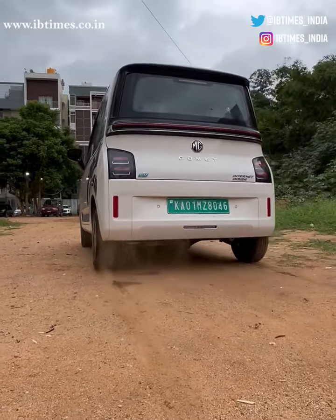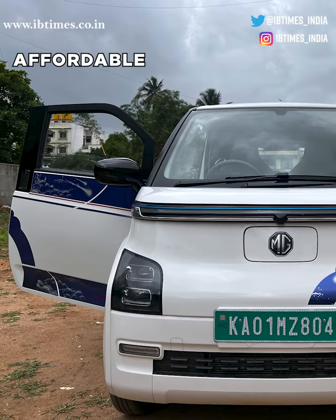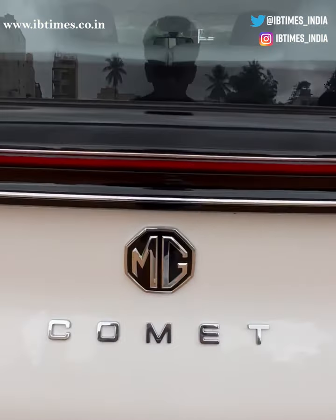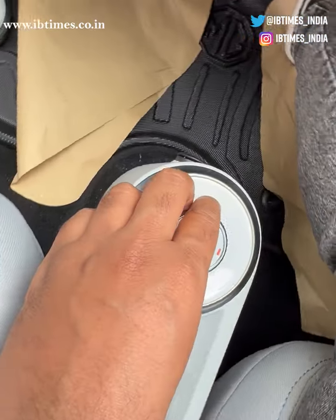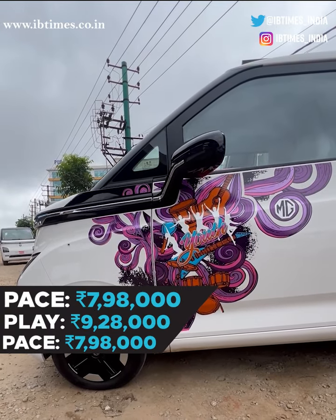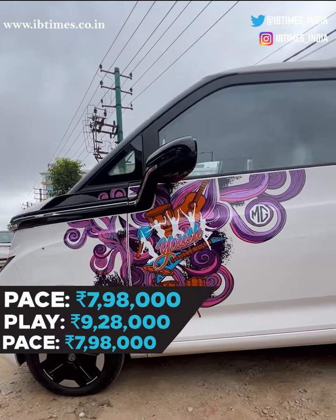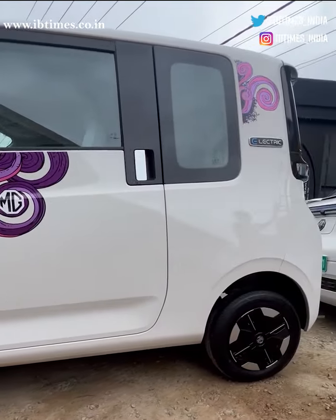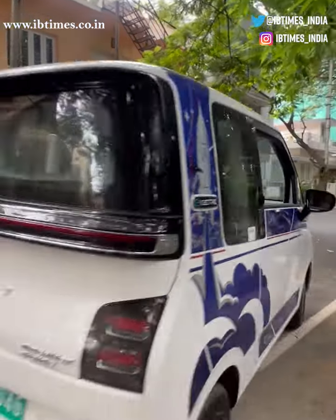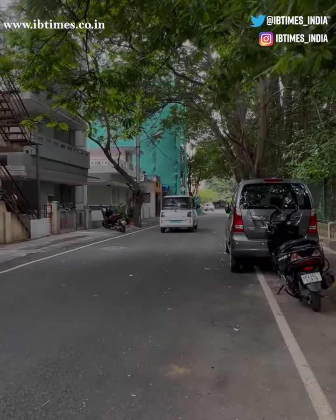The MG Comet is definitely a great choice for city driving. It's affordable by EV standards, efficient, and fun to drive. If you're looking for a small electric car that's perfect for getting around town, the Comet EV is a great option. But if you're skeptical about EVs in general, there are plenty of options out there in the same budget or close to it. Thank you for watching my review of the MG Comet EV — let me know what you think in the comments below.